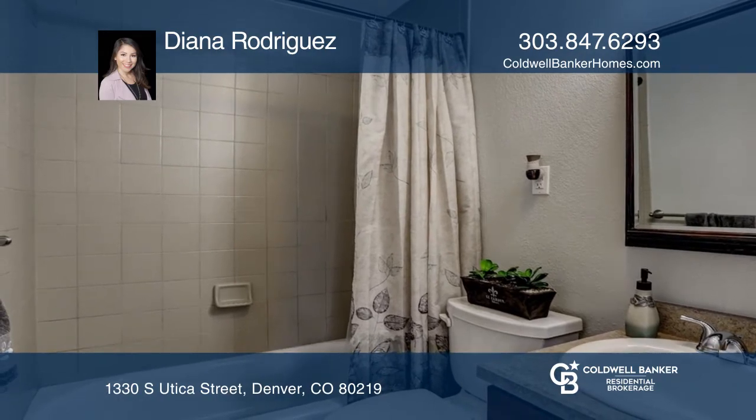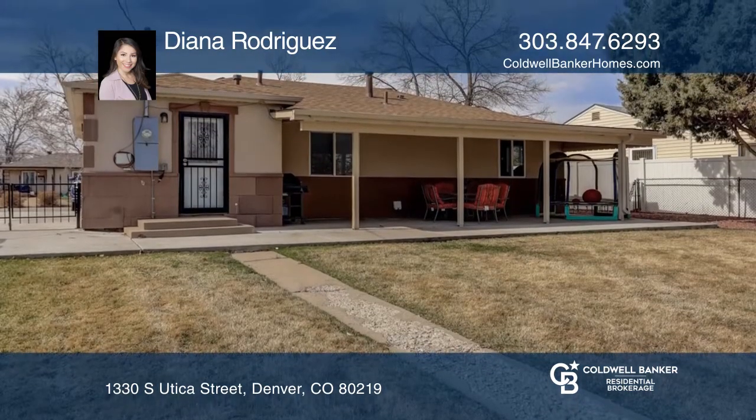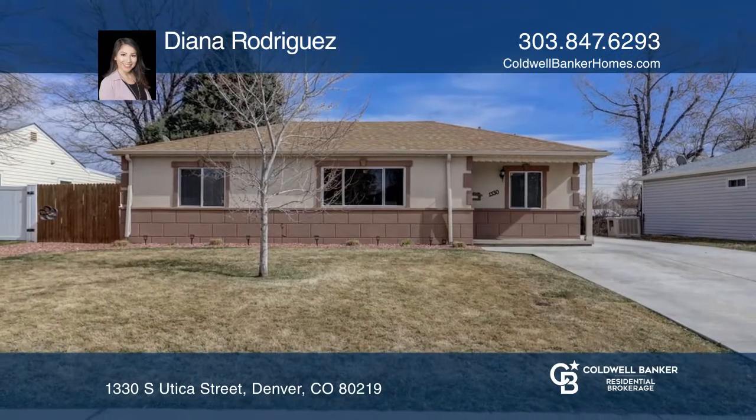This is truly an amazing home in a perfect location. Experience everything this home has to offer by calling Diana Rodriguez today.